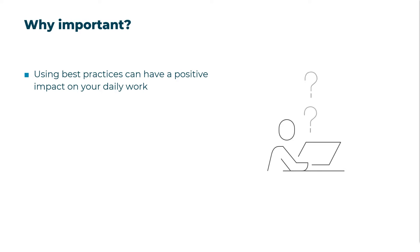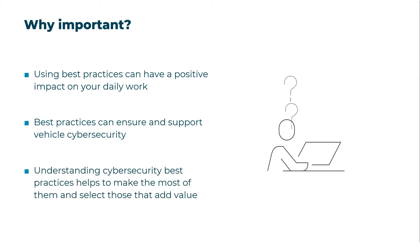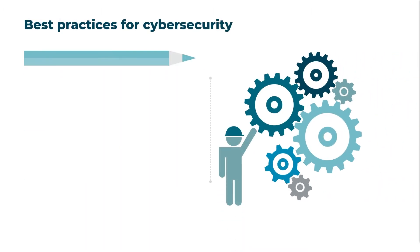Furthermore, it is important to understand that with best practices for the automotive industry, there are methodical ways to support vehicle cybersecurity in addition to cybersecurity controls. Understanding the best practices and principles presented in this video will help you make the most of them and apply them in a way that benefits the business, the product, and the customers.